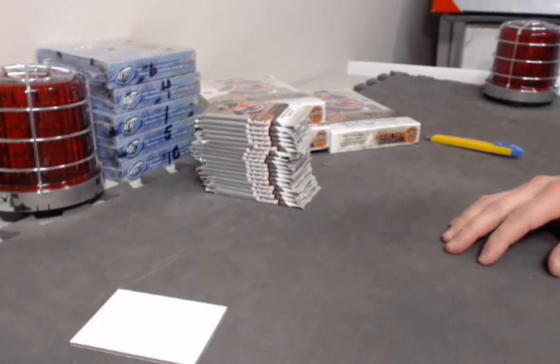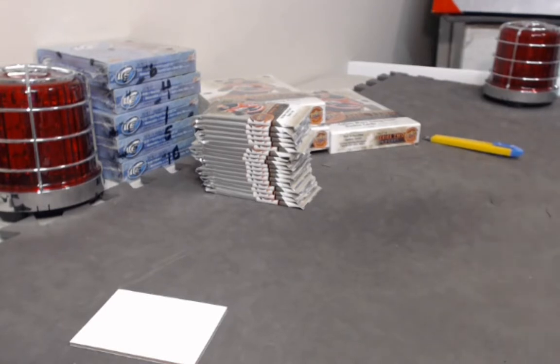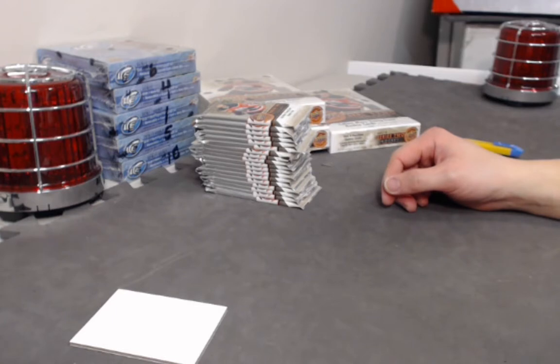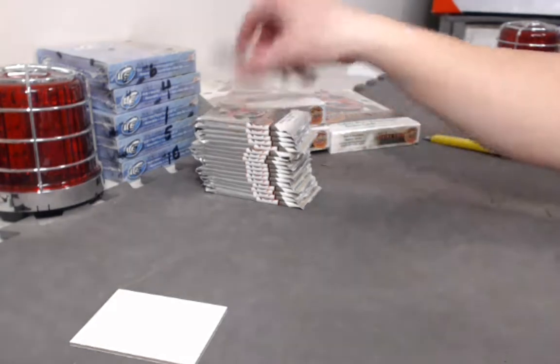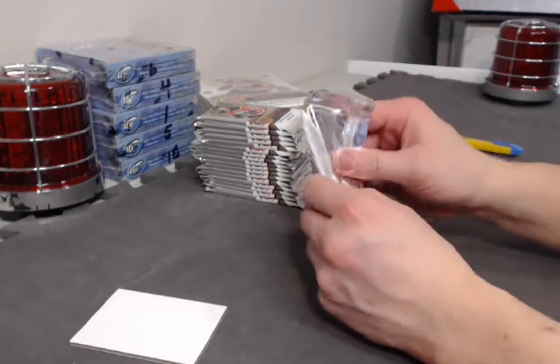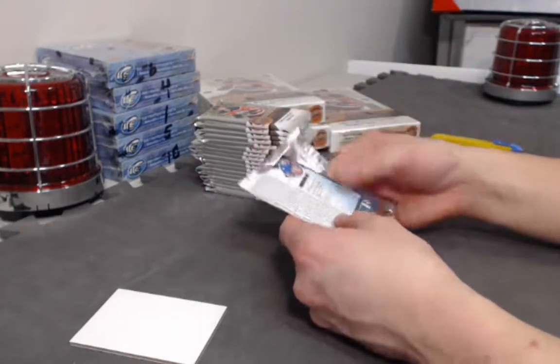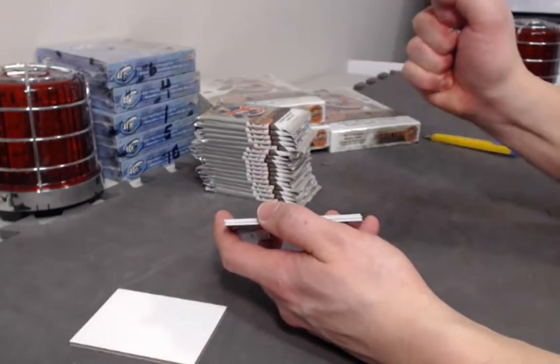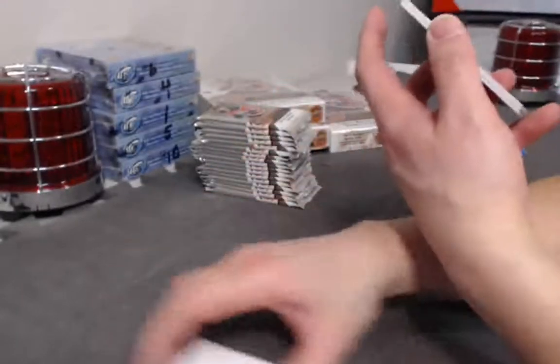Thanks for waiting everybody, we'll continue the break. Instagrammers should be logging on soon. Another Shattenkirk Retro. Canvas card Young Guns canvas — Christian Juuse.